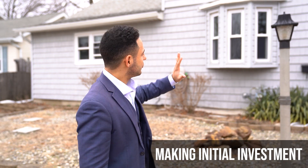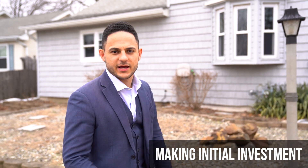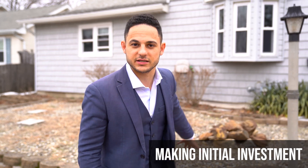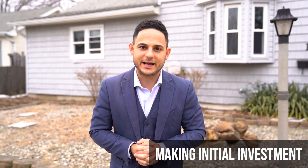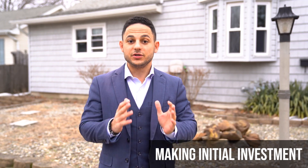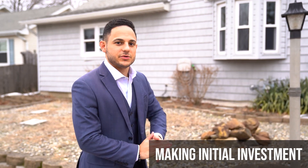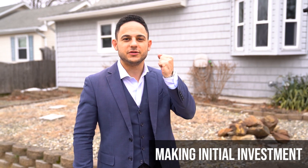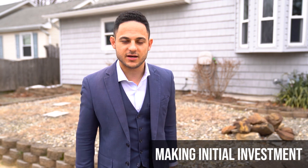I was originally going to buy it, rehab it, rent it, then refinance it. But then a friend of mine called who was looking for a deal in the area. I ran the numbers and said, 'If you can pay me $190,000, we have a deal today.' So I sold it for $190,000. I bought it for $155,000, only paid the 20% down which was $31,000, and sold it for $190,000.